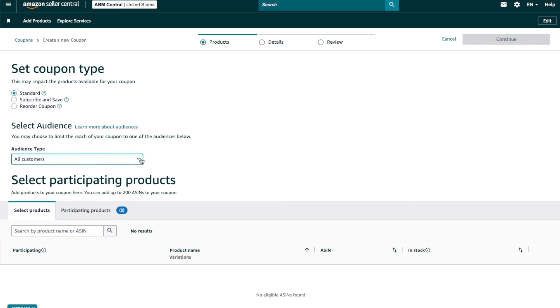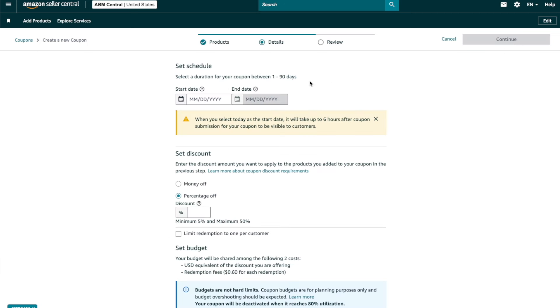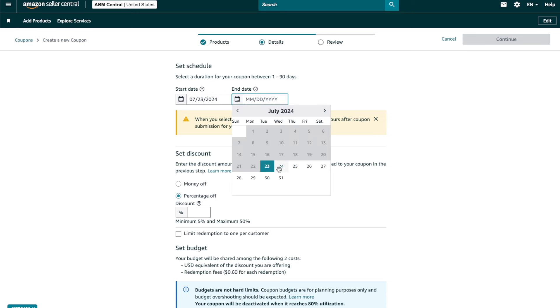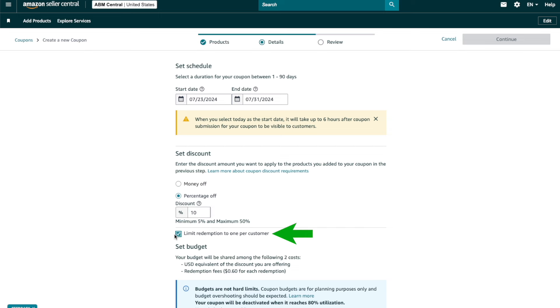Then choose an audience — select All Customers. Copy and paste your product's ASIN and click Search. Check mark the product to select it, then click Continue at the top. In the first field, choose when you want the coupon to start and end. Note that same-day coupons can take up to six hours to activate. Then choose what type of discount you want to offer. I like doing percentage discounts, with a minimum of 5% and a maximum of 50%.